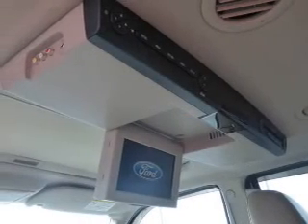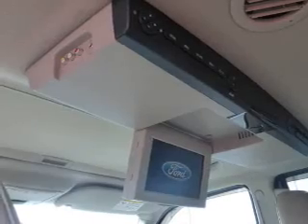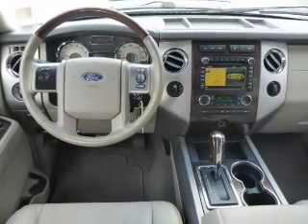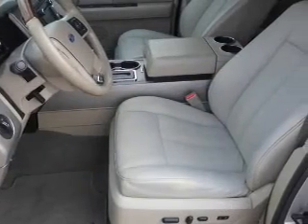Inside you'll find ventilated seats, third row seats, leather seats, heated seats, steering wheel controls, automatic climate control, crash sensors, a backup camera, curtain head airbags, and front airbags.